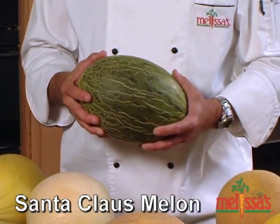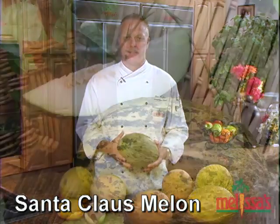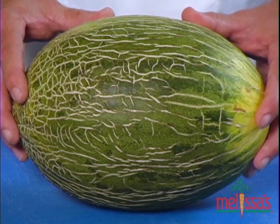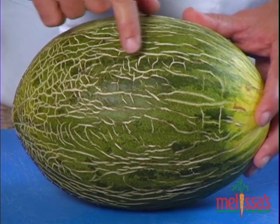Take a bite of this and you'll get a refreshing burst of flavor you won't soon forget. The Santa Claus melon gets its name because it keeps for such a long time — sometimes it's even available in December, hence Santa Claus. The flesh is mellow and mild, similar to honeydew. The color of the stripes on its skin is a sign of its ripeness: the brighter the yellow, the riper and sweeter it is.